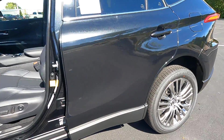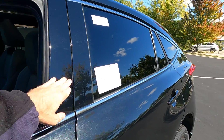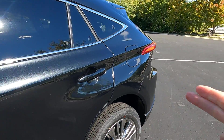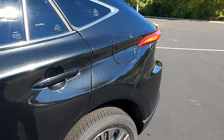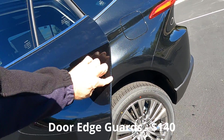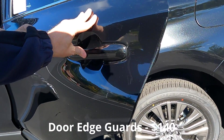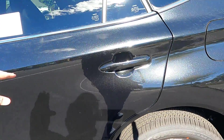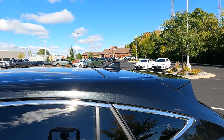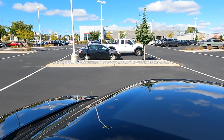The B-pillar is gloss black. Door handles are painted color-to-match with smart keyless entry. The gas door is on the driver's side. This one has the optional door protection trim — that's an extra charge — aluminum pieces that are compression-fit to protect the door. There's privacy glass on the back windows, a color-to-match shark fin antenna, and this one has the sky view roof.